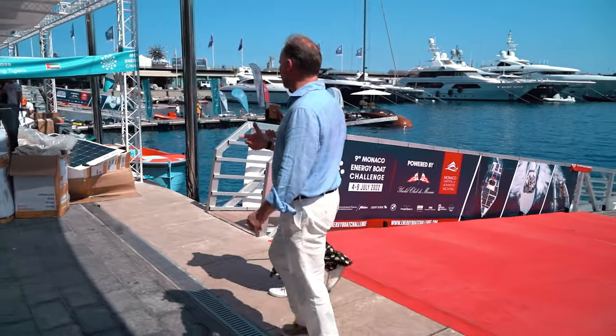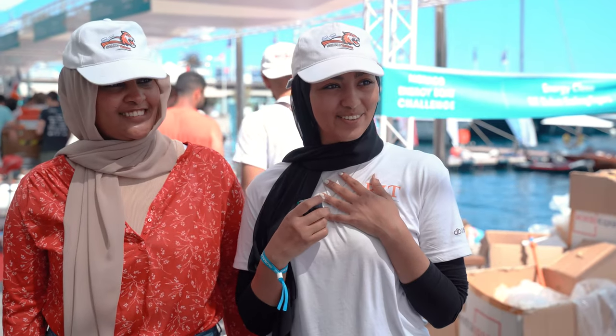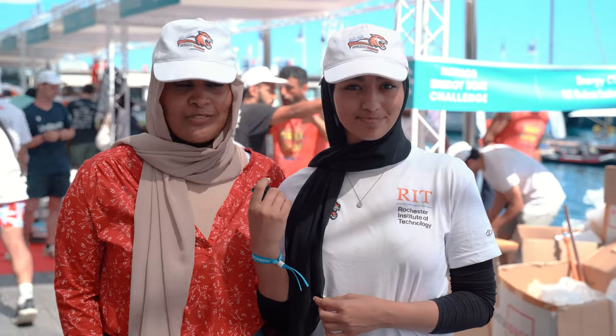So Aya and Shema from Team Sailing Tigers — tell us where you're from, what your boat's about, and why everybody was raving about the presentation you did at the tech talk yesterday. My name is Aya Umran, I'm the integration analyst on the team, currently a graduate of mechanical engineering at Rochester Institute of Technology. And I'm Shema, also a mechanical engineer and the research and development lead for the team.